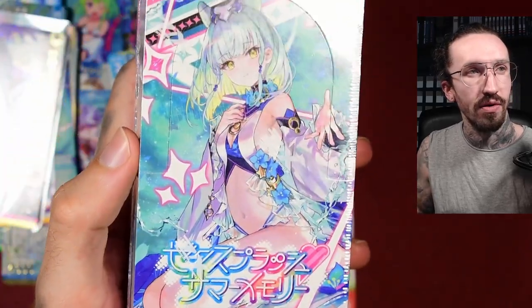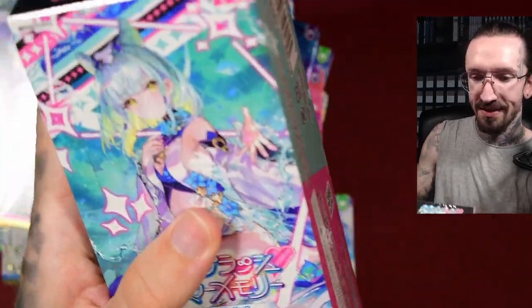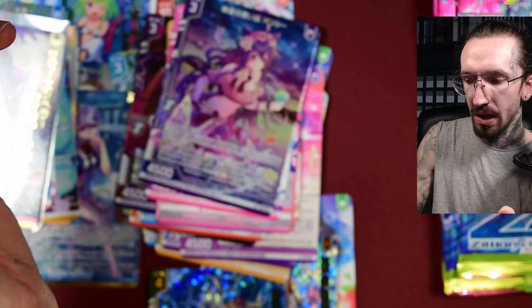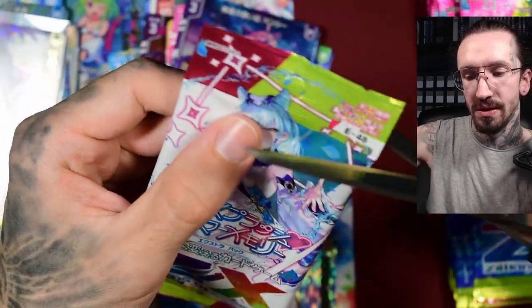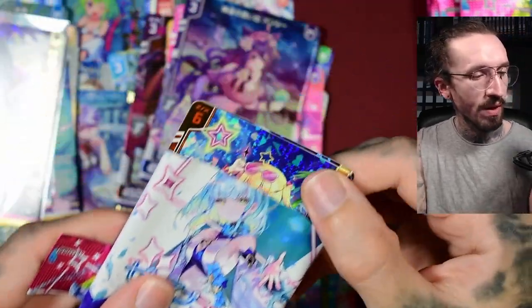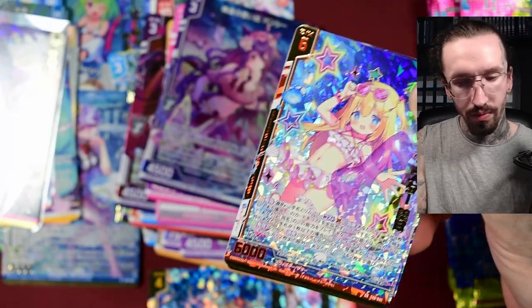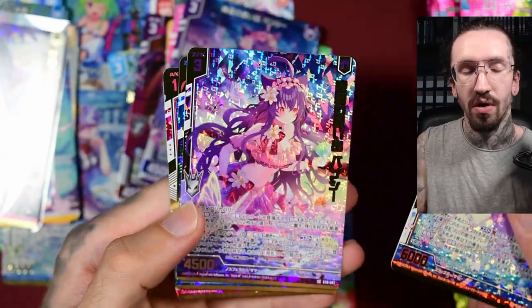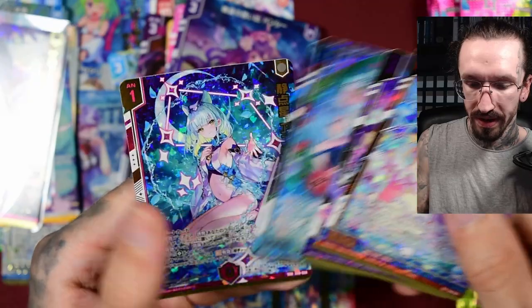Luckily I have a second box, because this is a nice set with a swimsuit theme and usually I only open one box. Today I'm in the mood to open the second one. I have some ZX to open for my next live stream in September, but the main focus will be on V-Cross because of the V-Cross release on September 13. Okay, we have another hot pack — maybe the hot packs are guaranteed.